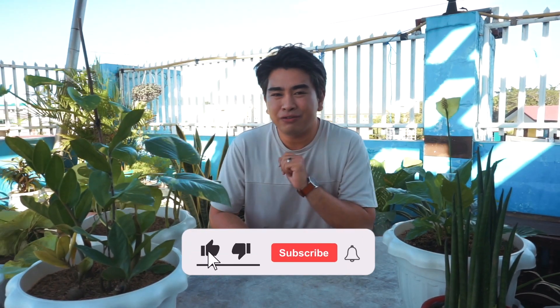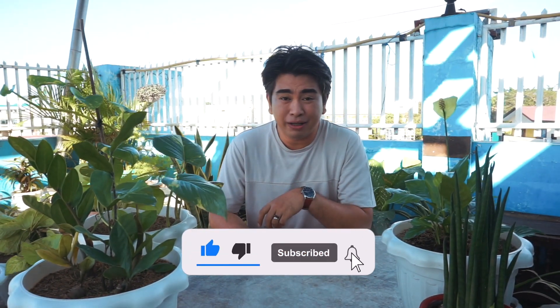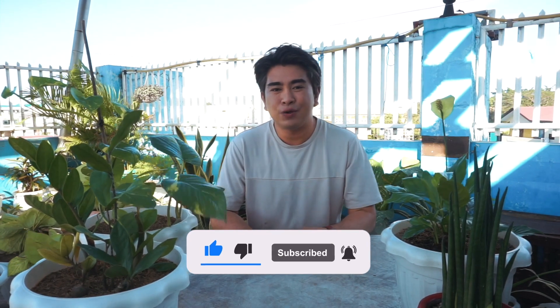Before we start this video, if you are new to my channel, please don't forget to like and subscribe, and tap that notification bell so you get notified of my new and upcoming videos about plants and tips. So let's start our top five best plants in no particular order.